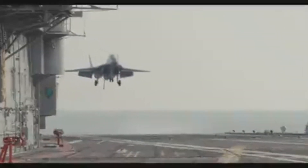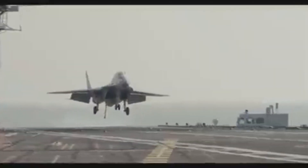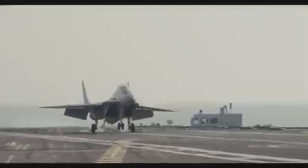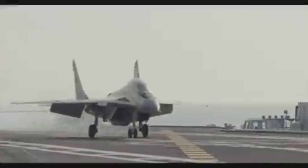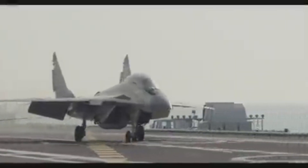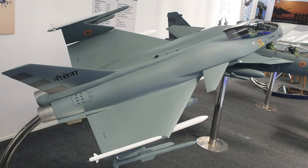Another significant aspect of the Vikrant project is the development of indigenous aircraft for carrier operations. India has been working on developing its own fighter aircraft for carrier operations for several years. The Light Combat Aircraft, LCA Tejas, was modified for carrier operations and tested on Vikrant in 2020. In addition to the LCA, India is also developing the twin-engine deck-based fighter, TEDBF, which will be the country's first completely indigenous fighter aircraft for carrier operations.